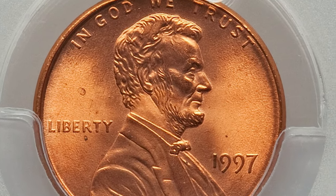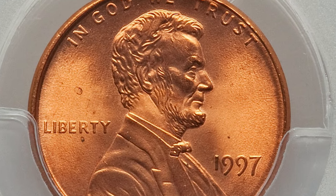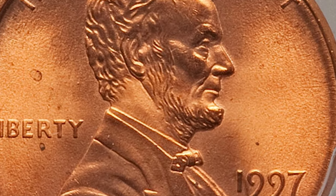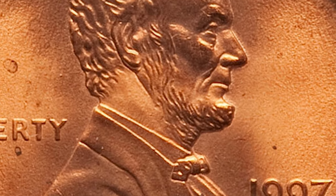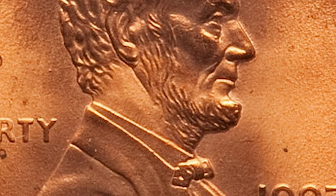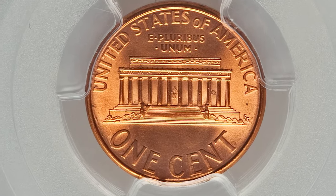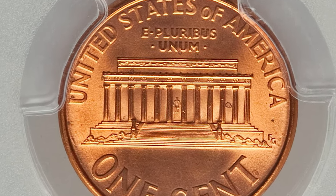The 1997 doubled ear variety is characterized by a doubling of the earlobe on Abraham Lincoln's portrait on the obverse side of the coin. This doubling is visible on the lower part of Lincoln's ear, making it look like he has two distinct lobes. This variety is relatively subtle and might not be immediately noticeable to the naked eye.